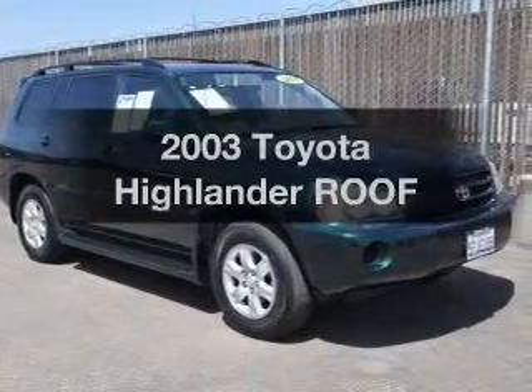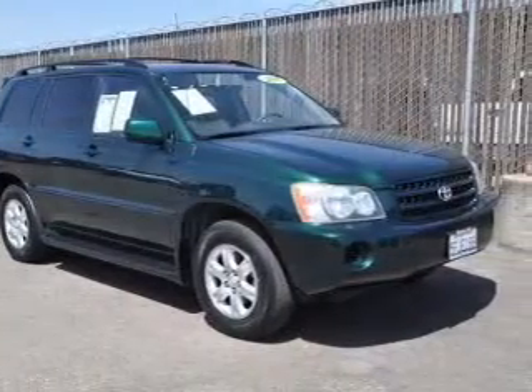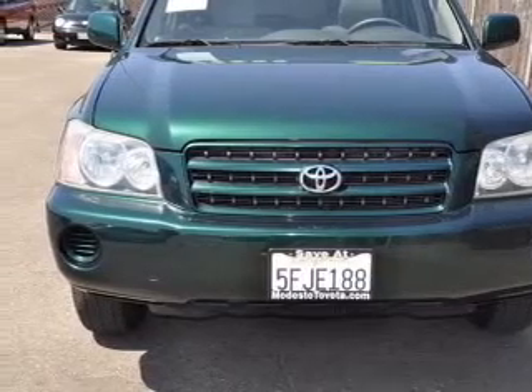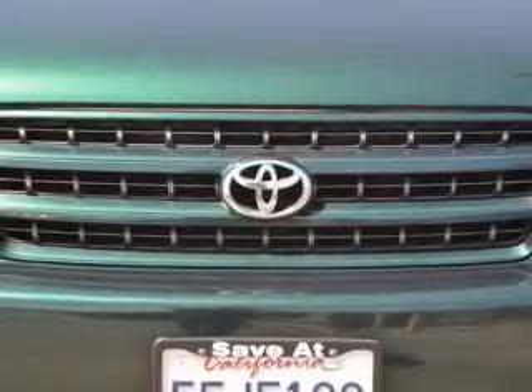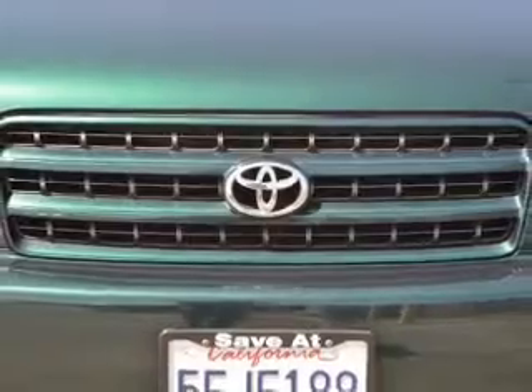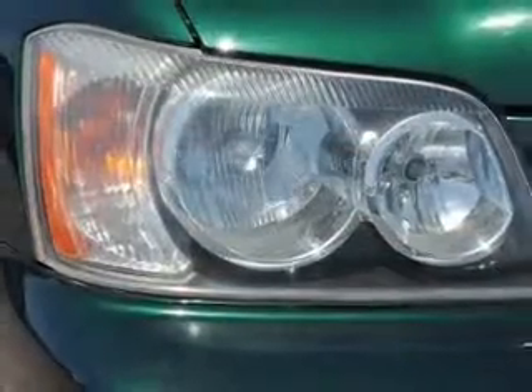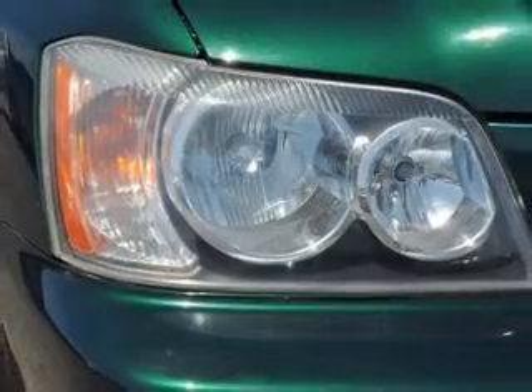Imagine yourself in this 2003 Toyota Highlander. This is the set of wheels you've been looking for, with a reliable 6-cylinder engine that responds smoothly to its automatic transmission. Premium wheels give a more luxurious look. The anti-lock braking system will keep you safe on the road. Let the sun shine in with a sunroof.